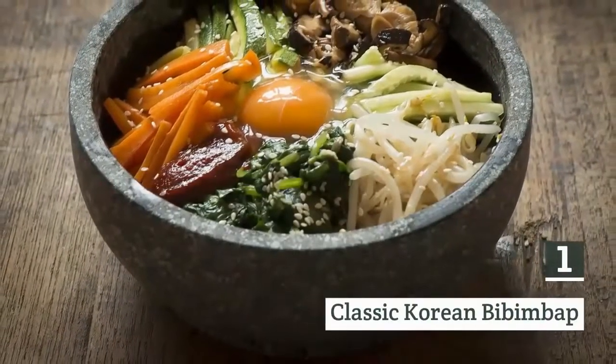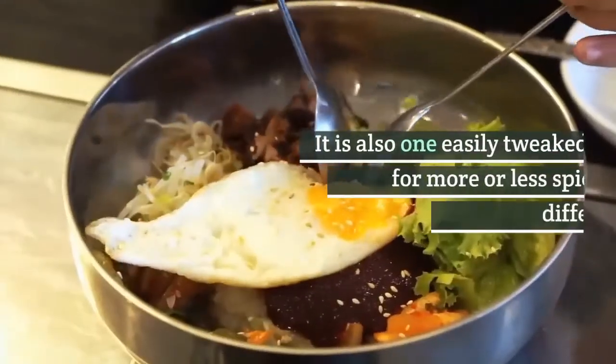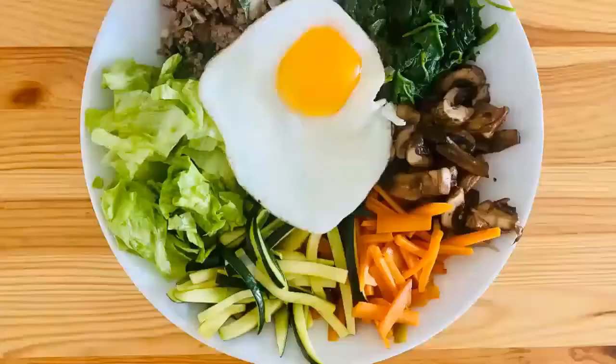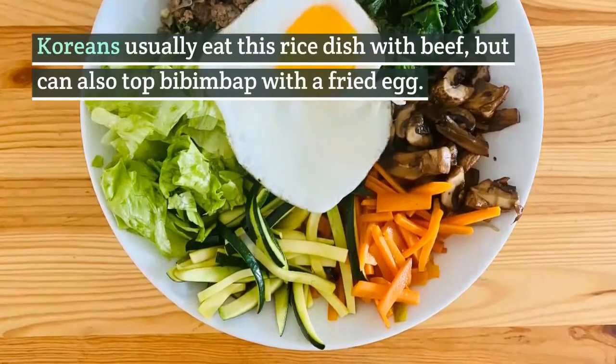1. Classic Korean Pibimbap. Korean pibimbap looks gorgeous on the plate. It is also one easily tweaked for more or less spice for different palates. This recipe uses 6 vegetables, but you can use whatever you have in your refrigerator or garden. Koreans usually eat this rice dish with beef, but can also top pibimbap with a fried egg.